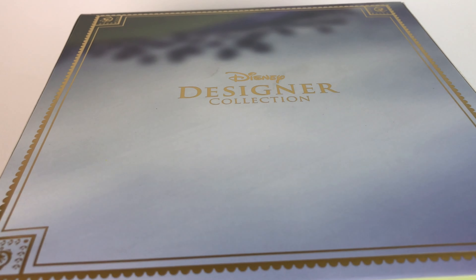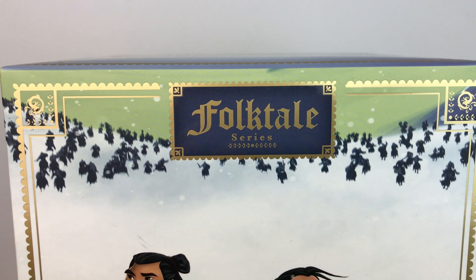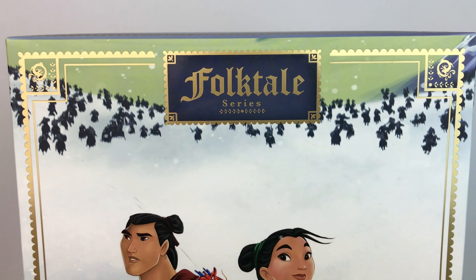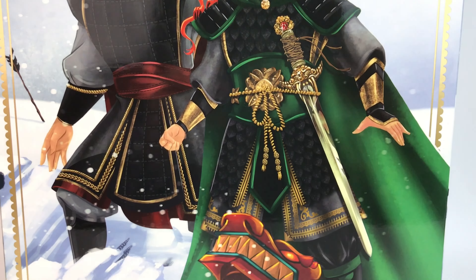Right on the top of the box, we see the designer collection logo, which is the new setup for the line. This one is part of the Folktale Series. This Mulan set is very special — there's only 523 of them, and that's why it was hard to get.